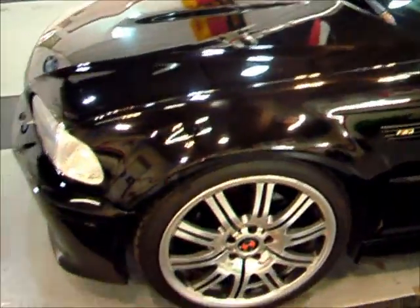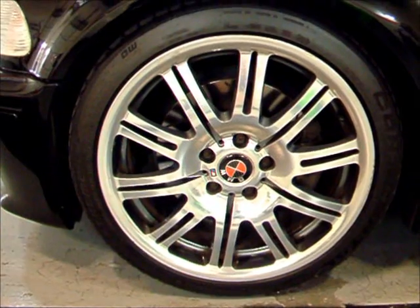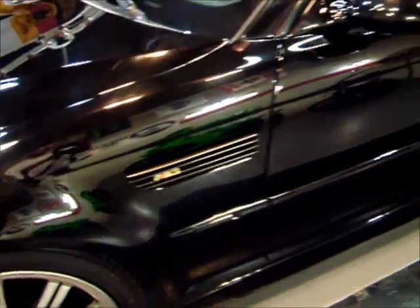This one also has the optional 19-inch wheel. The M3 comes standard with an 18-inch, but it did have the 19-inch option. This one also has slotted rotors all around — some nice classy upgrades. These are your fender vents, another trademark of the M3.